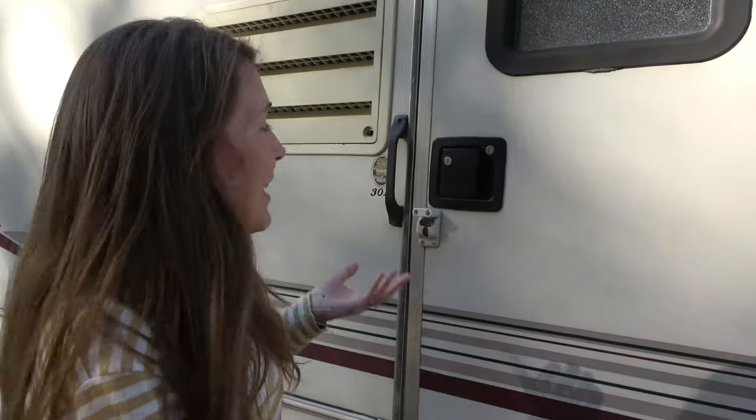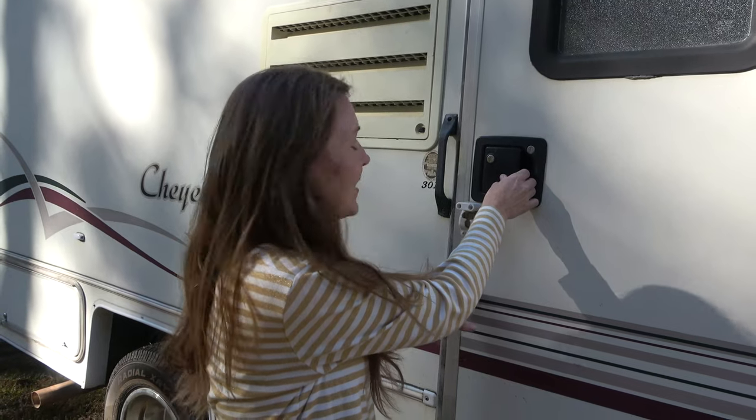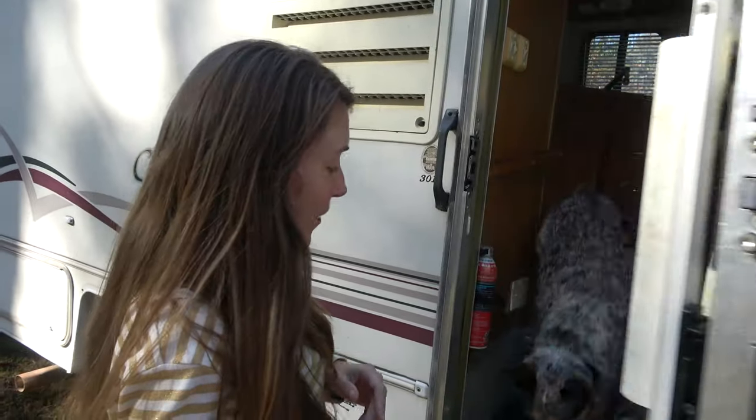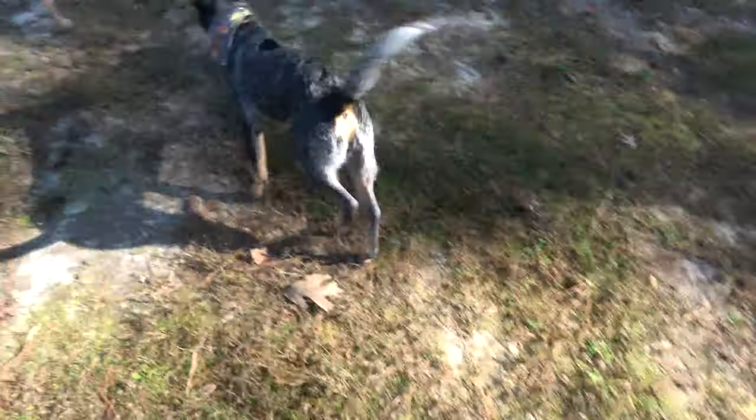We really don't know what we're doing. We're gonna end up remodeling the inside and right now this is just how we bought it. It came with puppies! Let's go!